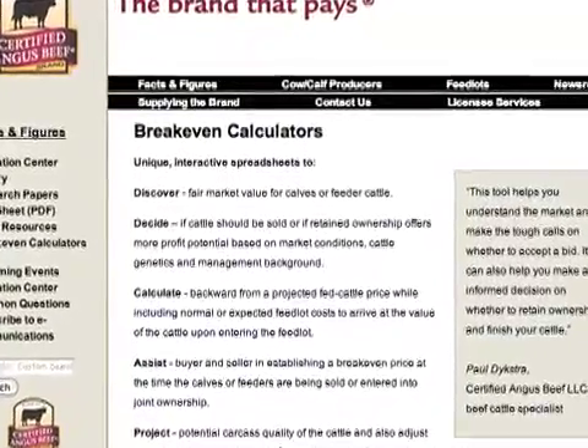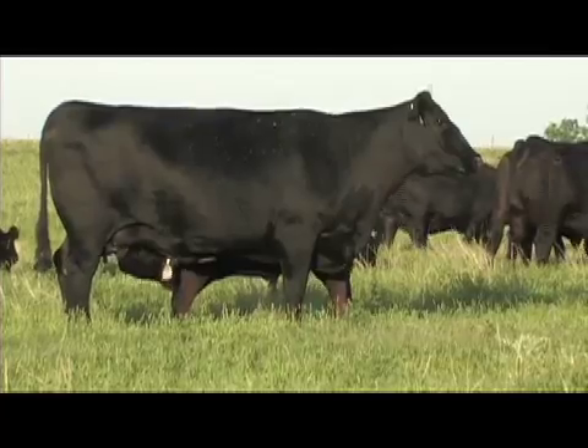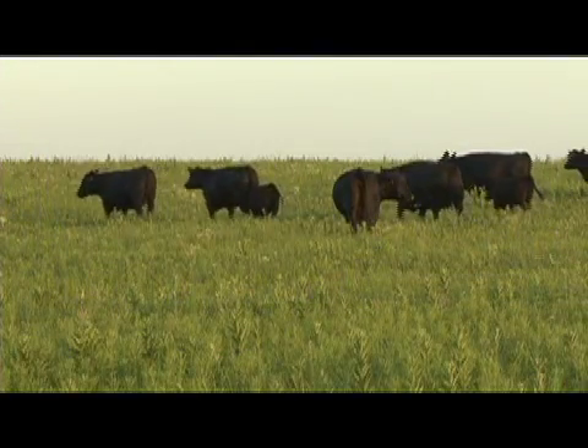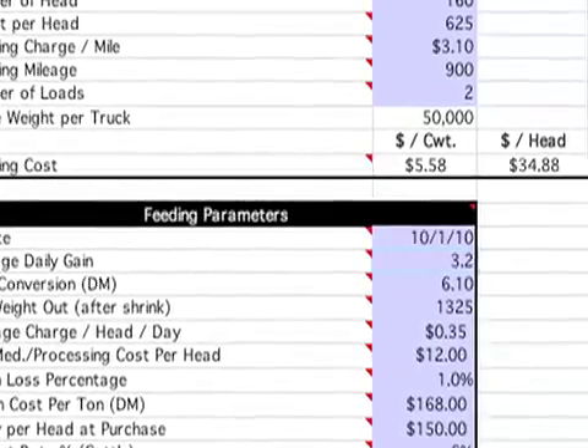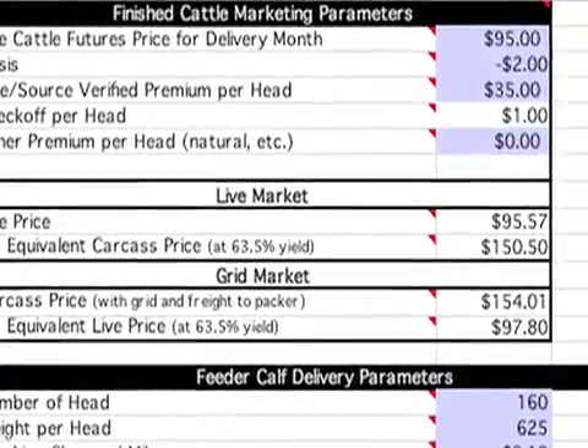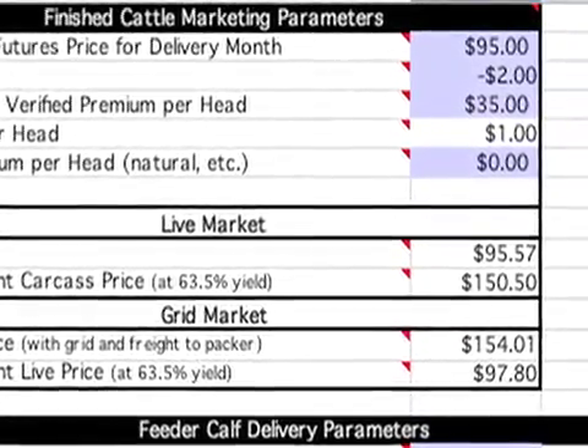The feeder calf calculator is a tool not unlike other calculators that have been developed for the same purpose in the past. The core function is for a rancher or cow-calf producer to be able to understand what that calf should be worth as a feeder calf, if we know what potentially that animal could be worth at the sale after the feeding period. Cattlemen input as much information as they know, from weight and freight expenses to expected performance and carcass measures. The program calculates what a feeder could pay for calves, either selling the finished animals live or on a grid.